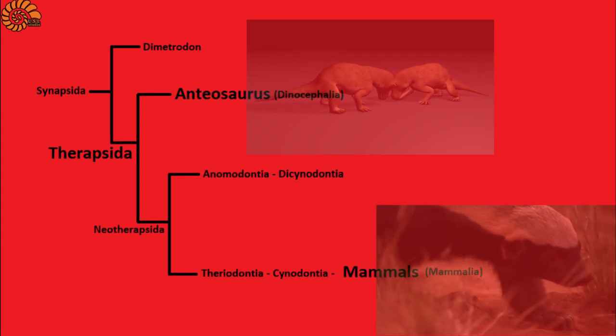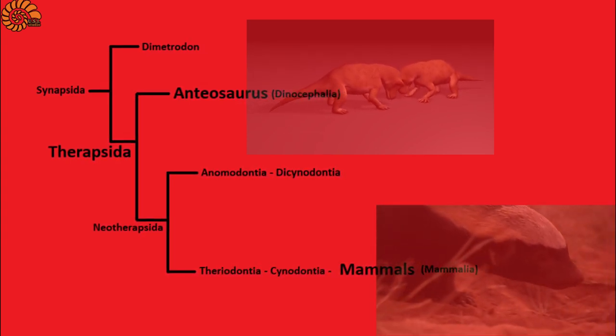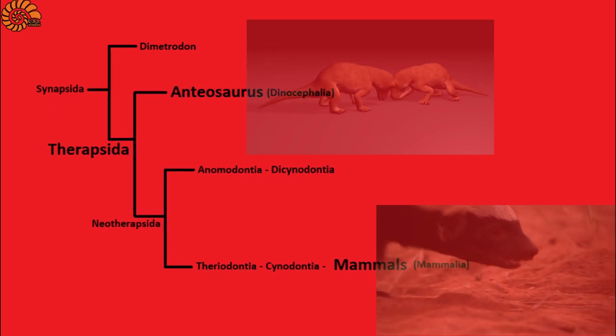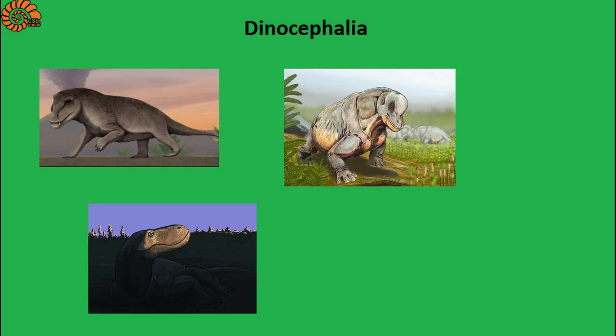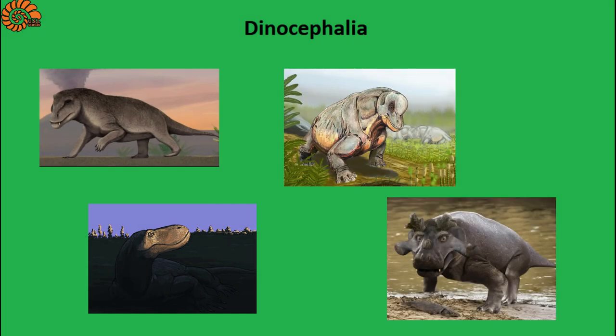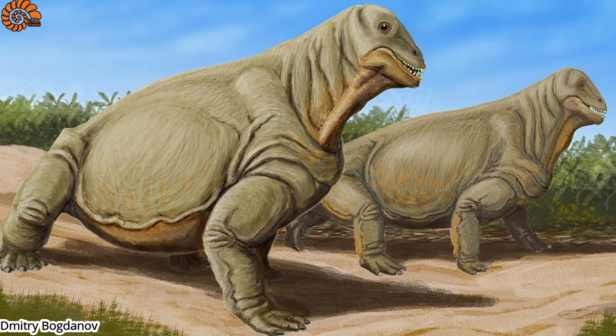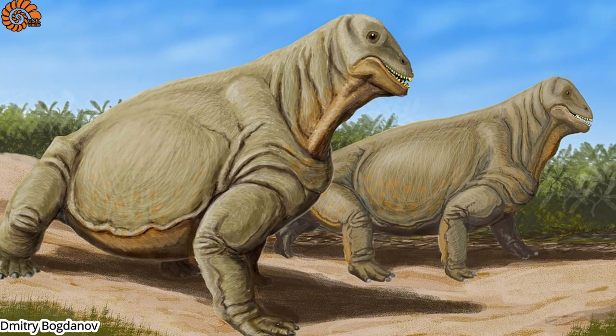Specifically, Antiosaurus and mammals belong to a group of synapsids called the Therapsids. Within the Therapsids, Antiosaurus belongs to the Dinocephalians. The Dinocephalians are a diverse group that contains both heavy-snouted predators and bizarrely adorned herbivores with extravagant horns. In South Africa 260 million years ago, Antiosaurus lived with many other Dinocephalians.